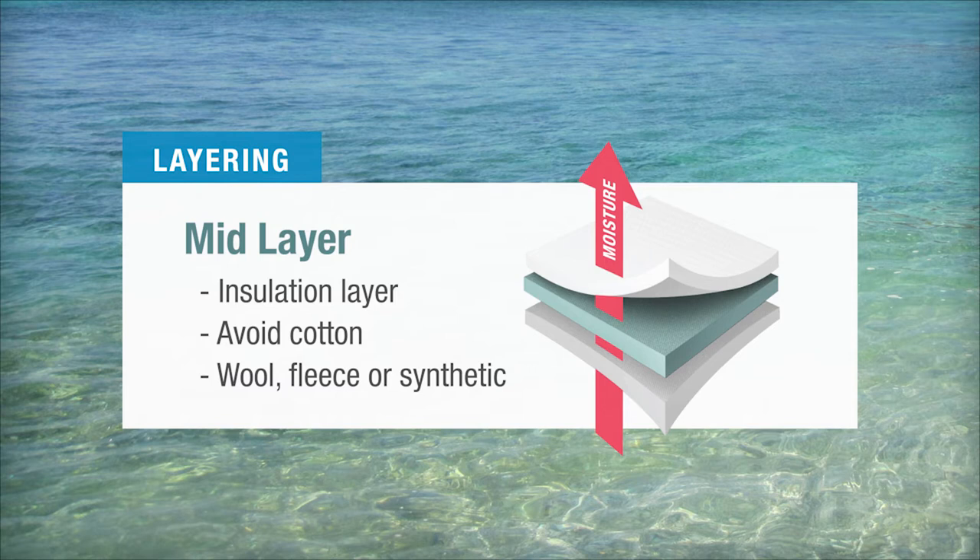The mid layer should provide warmth without holding in water. Avoid cotton as it retains moisture, and down loses its insulating qualities if it gets wet. Natural fibers like wool, fleece, or synthetic materials like Thinsulate work well.